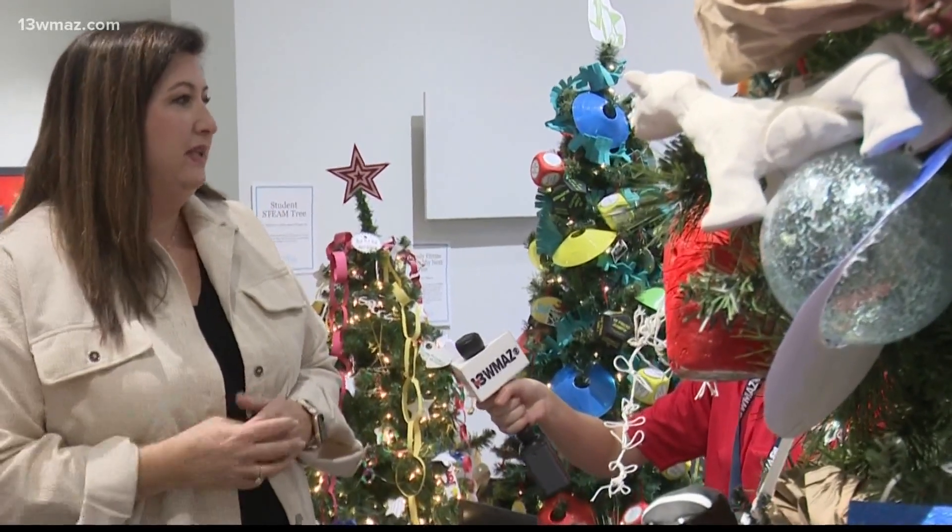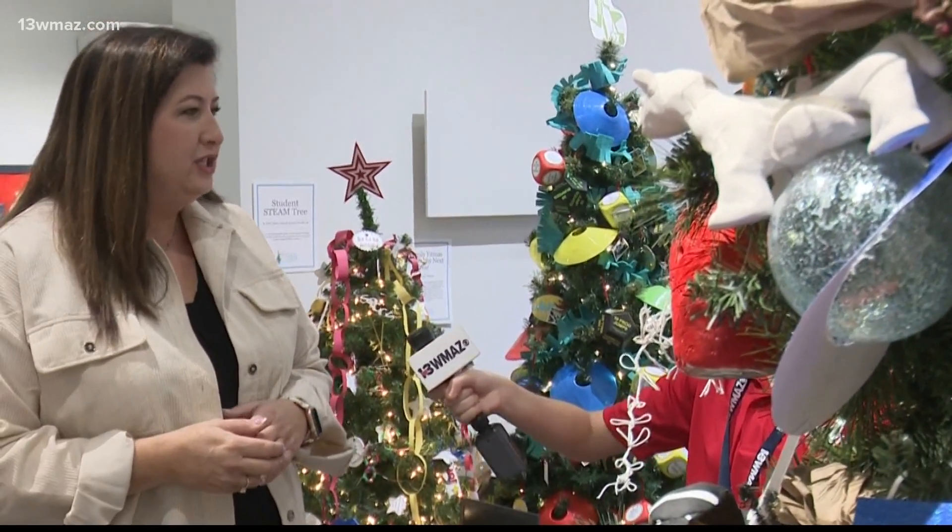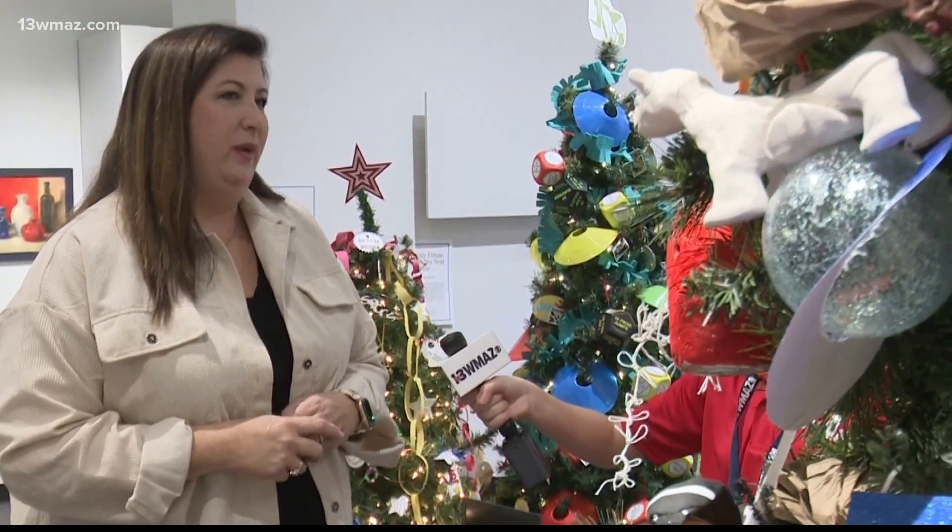When I look at this tree, I see my students. I see their work, their hard work, their imagination, and I'm very happy with the way it came out.